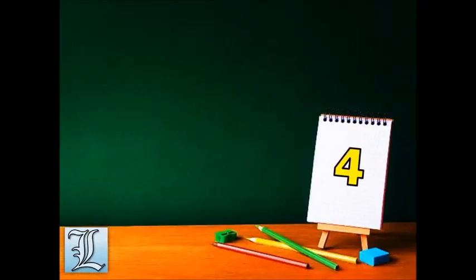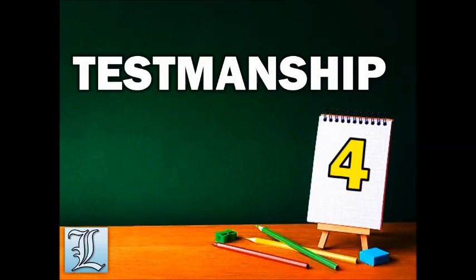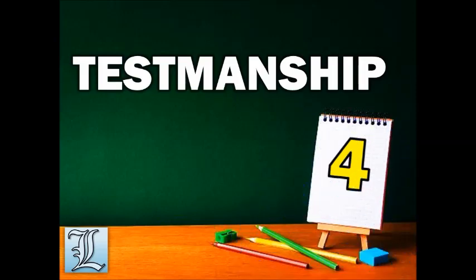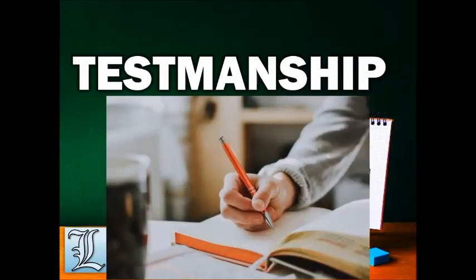Fourth, develop testmanship. When you bump into a question that is so unfamiliar and you don't have any clue how to answer it, use your testmanship. It is all about eliminating the unrelated choices — or looking for a keyword, a single word from the question, so that you can come up with an answer through the choices. You must be careful though; some questions are tricky and contain keywords that will lead you to the wrong answer. So you must analyze the question first. Be observant — sometimes questions are repeated and connected, and you might find an answer if you notice that.